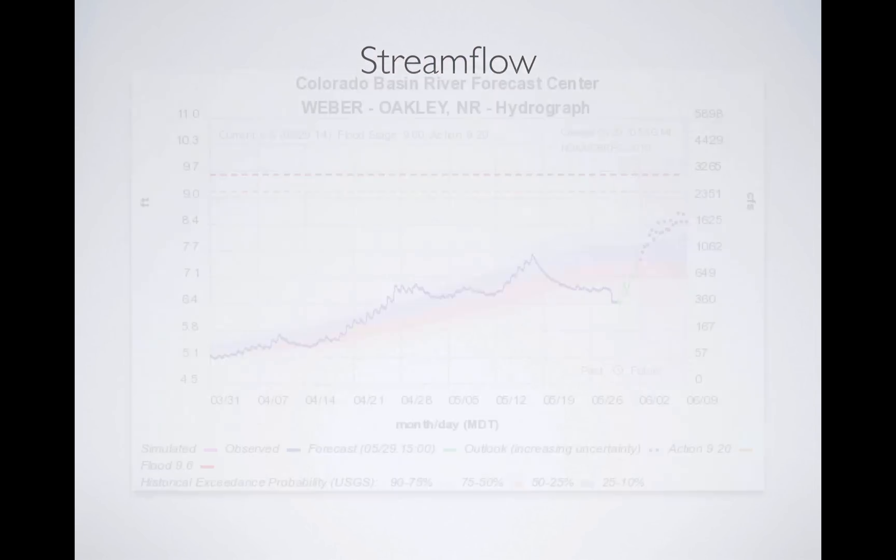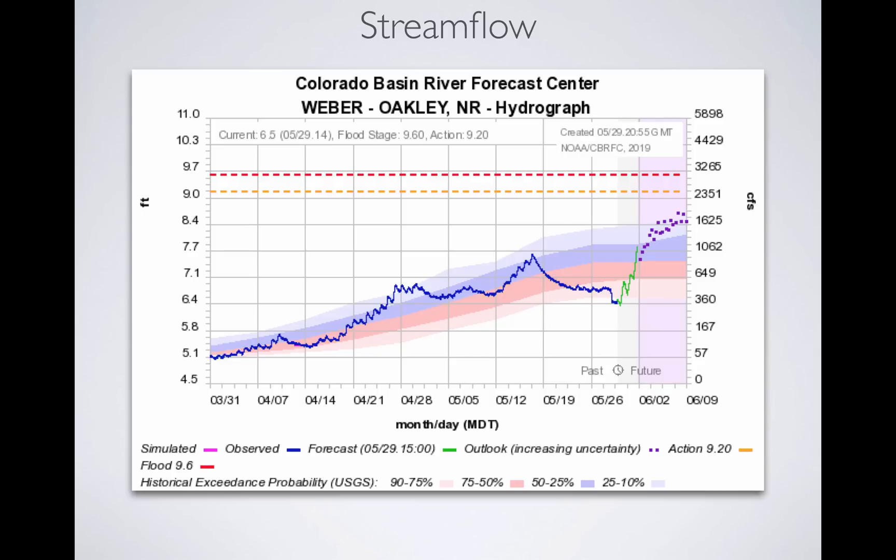If you look at streamflow, on the axis you've got the stage of the river — feet at this gauge point — and the associated flow in cubic feet per second. Think of a basketball as a cubic foot; one basketball going by every second is one CFS. The river was flowing at roughly 57 cubic feet per second up in the Weber River near the town of Oakley. It started to rise, going up and down — anytime it went down, it got cold. We had an optimum melt scenario in April: warm, cold, warm, cold — it couldn't generate a sustained 24-hour melt engine, so the flow stayed manageable.